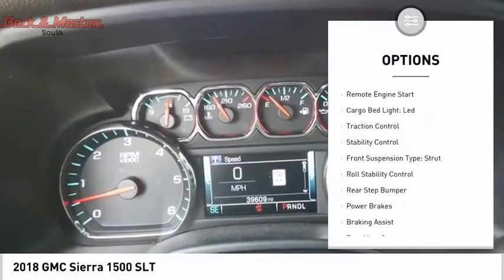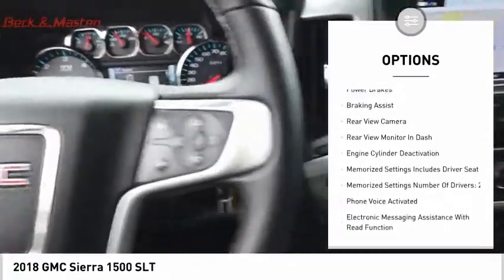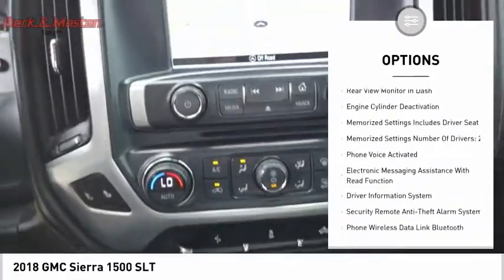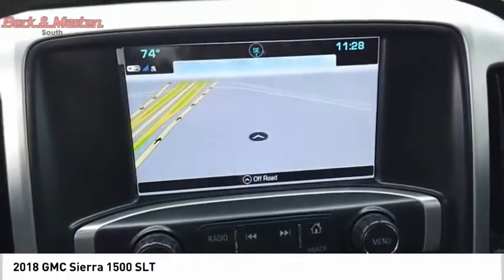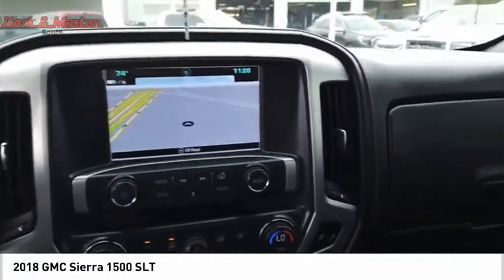Power windows with safety reverse, remote engine start, cargo bed light LED, traction control, stability control, front suspension type strut, roll stability control, rear step bumper, power brakes, braking assist.